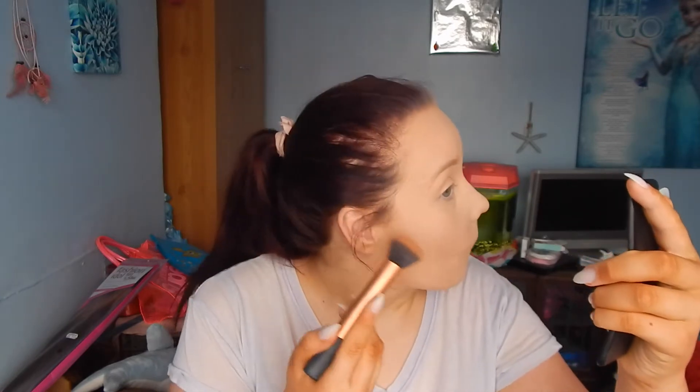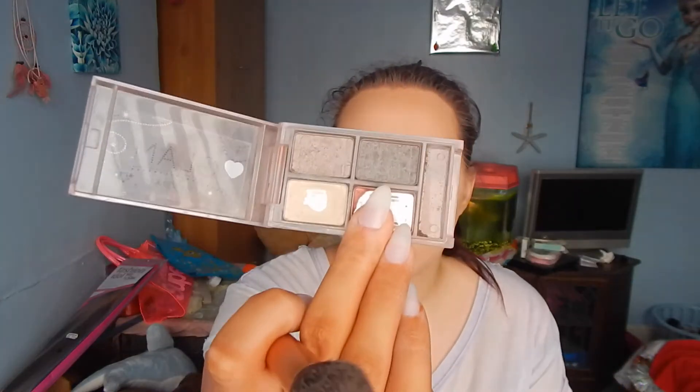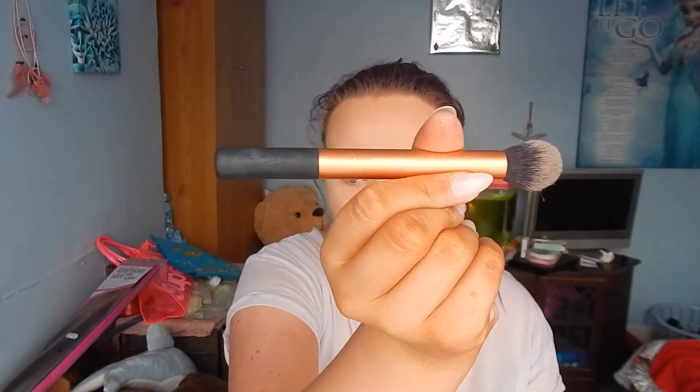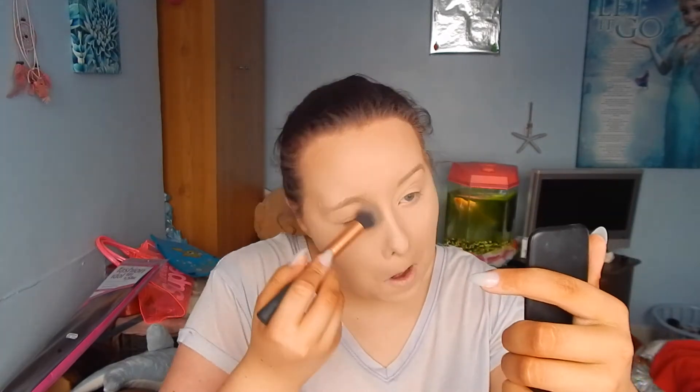Then I'm going to take the Rimmel London Natural Bronzer in number 02 Sun Bronzed. I've already hit pan on this — I think it's the most amazing bronzer ever. I'm going to use my Real Techniques Buffing Brush, and I try to get a nice crease line and then blend it around so it's not too harsh on my face. Then I'll use a Glam Eyeshadow Kit and take the top right-hand corner shade — it's a nice ashy tone — with my Real Techniques Contour Brush for a crisp line, then blend it out with my stippling brush so it looks like I have a cheekbone without being too harsh. I also use any excess around my nose.